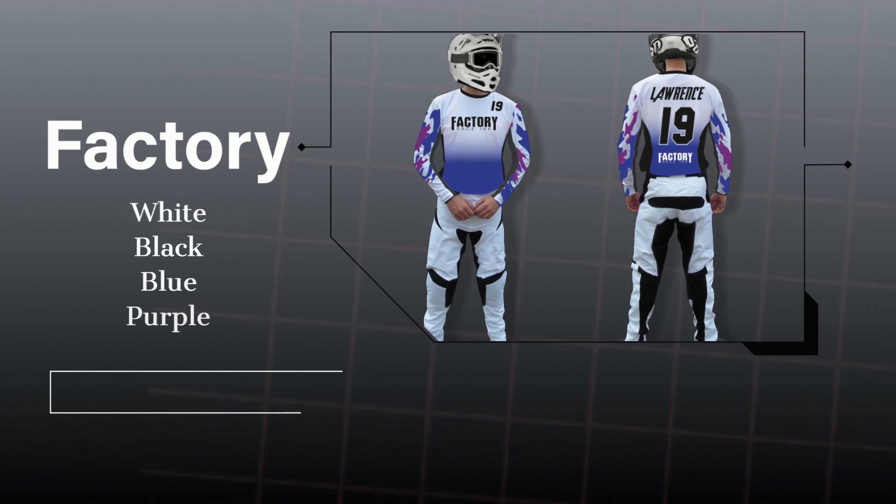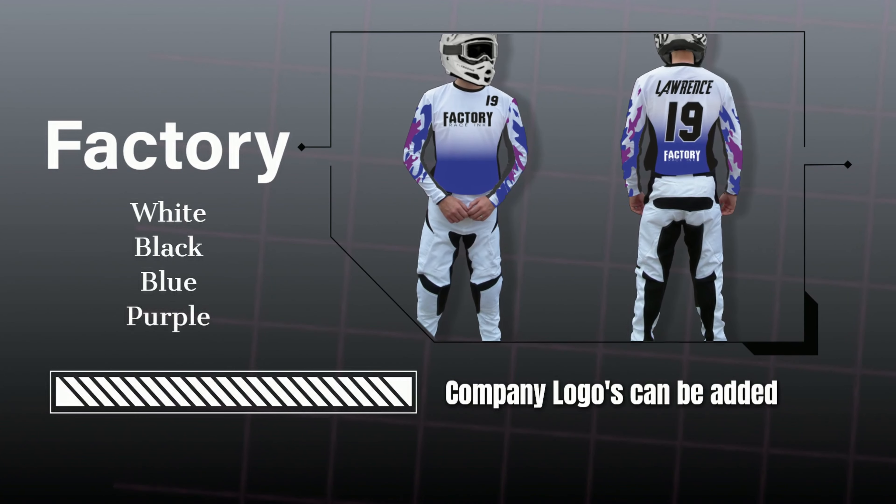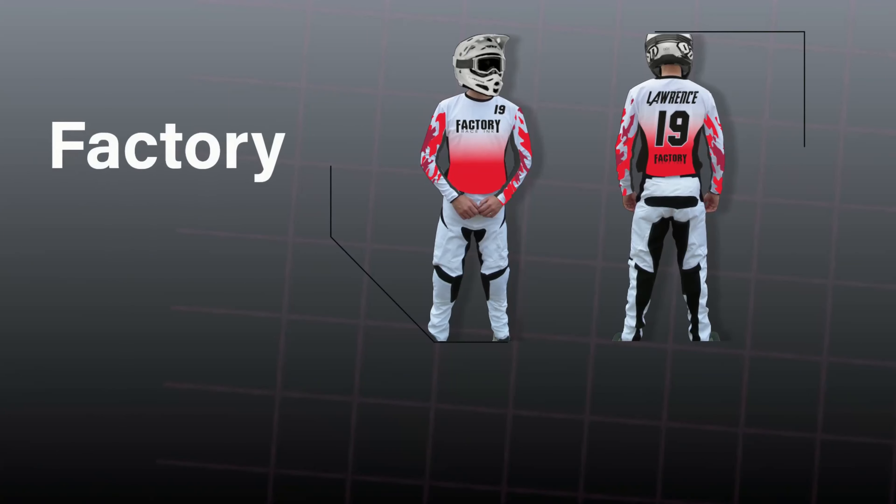For full custom racewear, just start an order via our website, giving us some colors and logos required.